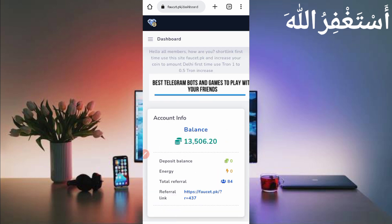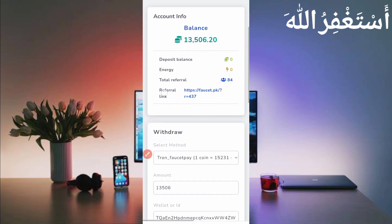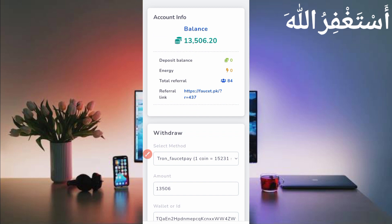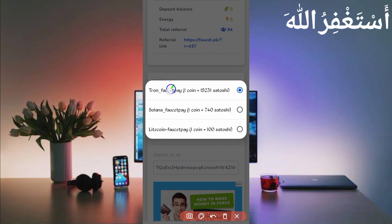Here you can see my dashboard with payments I earned from Termux without any breaks on this website. Here's the withdrawal method. You can get withdrawals in TRX, Solana, or Litecoin. One coin equals 100 Litecoin satoshi and one coin equals 1500 Litecoin satoshi.